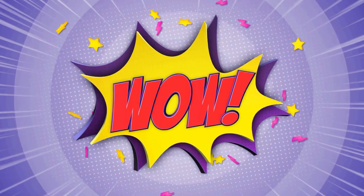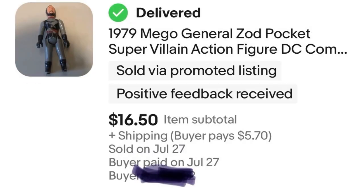Item number 12 is a General Zod action figure. It came from a lot of action figures that I purchased. It's $16.50 before eBay fees — right in my pocket.